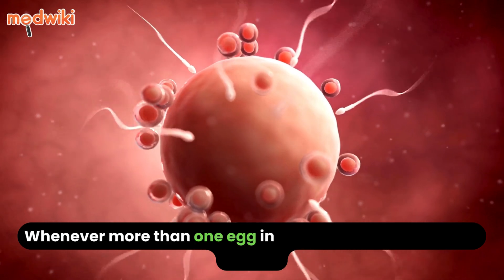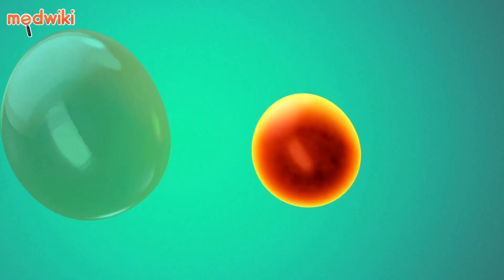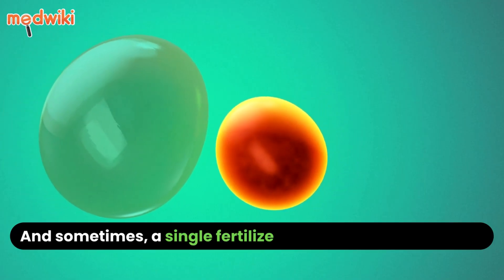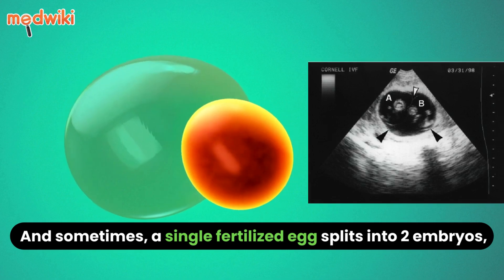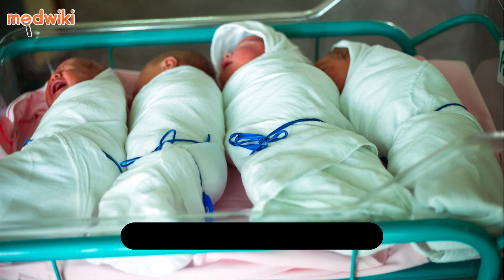Whenever more than one egg in your uterus is fertilized by sperm, a multiple pregnancy occurs. And sometimes a single fertilized egg splits into two embryos, resulting in twins. If one egg splits into more than two embryos, it results in three, four, or more babies.